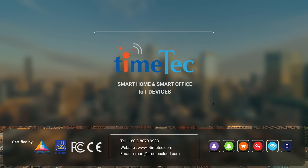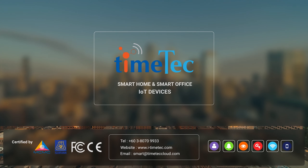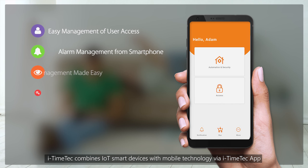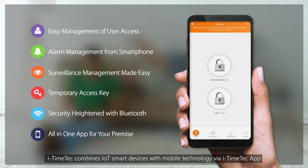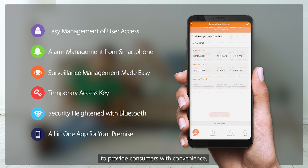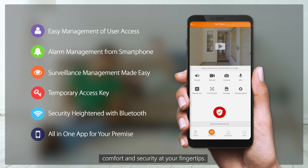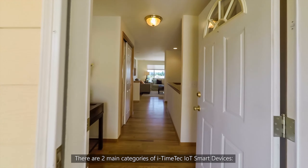Introducing iTimeTech Smart Home and Smart Office IoT devices. iTimeTech combines IoT smart devices with mobile technology via the iTimeTech app to provide consumers with convenience, comfort, and security at your fingertips. There are two main categories of iTimeTech IoT smart devices: Smart Security and Smart Automation.